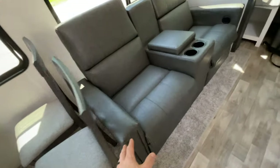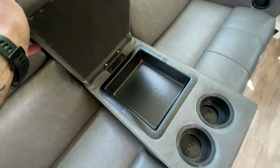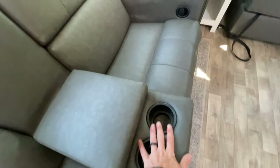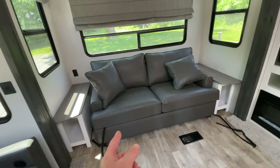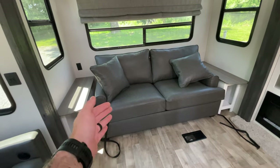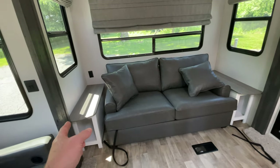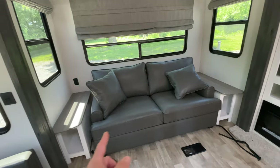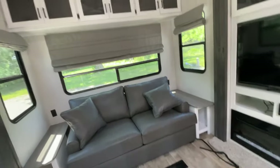We have our theater seats — these recline, they're very very comfortable. You've got a little place to keep your remotes so you don't lose them, and cup holders. Over here we have our jackknife sofa — it's actually a really big, deep jackknife sofa, very comfortable. On each side we have nice nightstands that do have storage below them as well as on the surface itself.